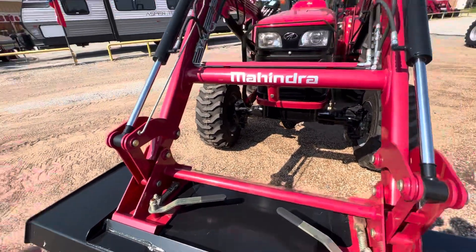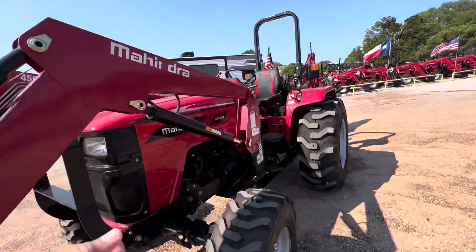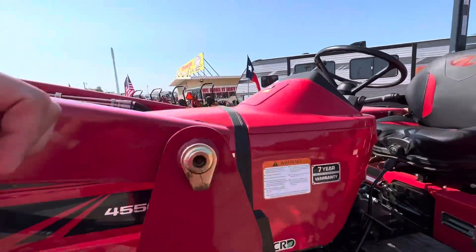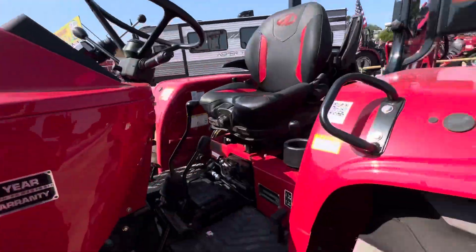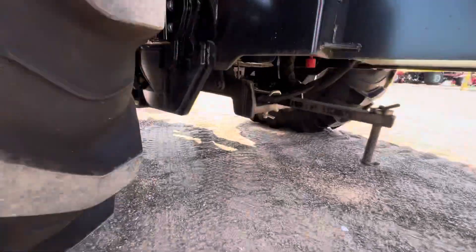If you want to add hydraulics to the front, you can also put a grapple on here or a front post hole digger. We have more built-in weight because we are all steel — to push more, pull more, and lift more. Even the fenders are all steel on this model, and we have a really beefy cast iron rear end too.